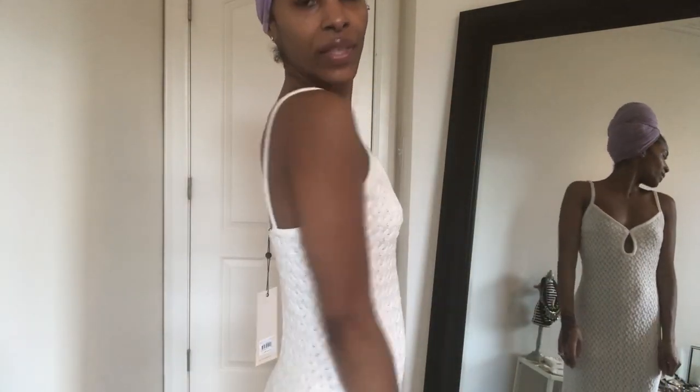The next dress is absolutely beautiful and fits me like a glove. I got this from Beck & Bridge — if it's still available I will link it below. It's a floor-length maxi dress, and for this one the same thing: I just want some padding added. That's all this one needs.